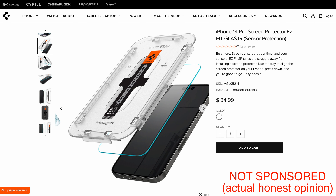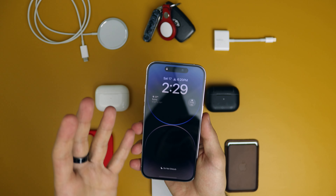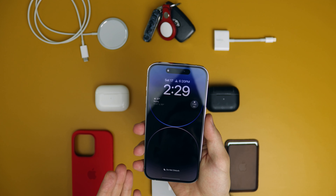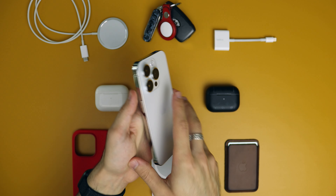Speaking of one of the best screen protectors, they're easy to install, last for a long time, and you get two in the box. I feel that the screen protector is a must-have as soon as you open up the box. If you want to rock the phone without one, that's cool, but it's a little bit dangerous in my opinion.